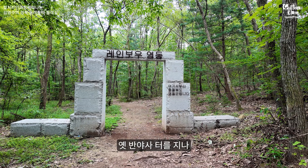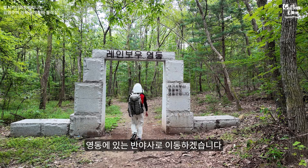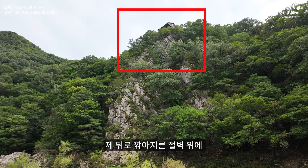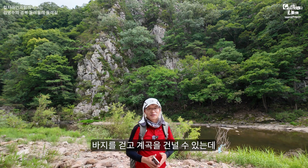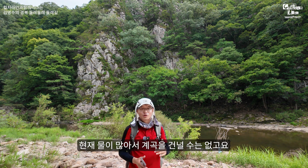옛 반야사 터를 지나 영동에 있는 반야사로 이동하겠습니다. 반야사 옛 터에서 200~300m 정도 걸었고요, 제 뒤로 깎아지는 절벽 위에 암자가 있는데 반야사 문수함입니다. 계곡물이 많아서 바지를 걷고 계곡을 건널 수는 없고, 1km 정도 이동하면 반야사 앞쪽에 돌다리가 있어서 그 돌다리를 통해 반야사로 가도록 하겠습니다.